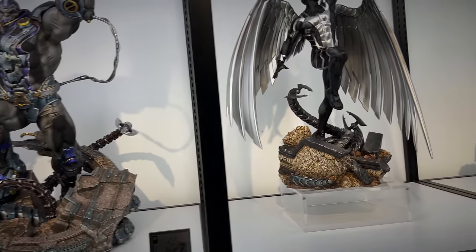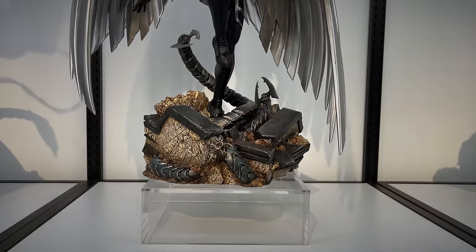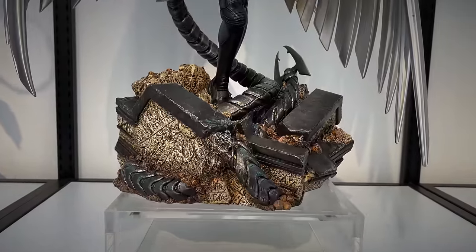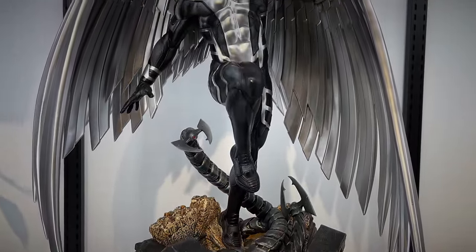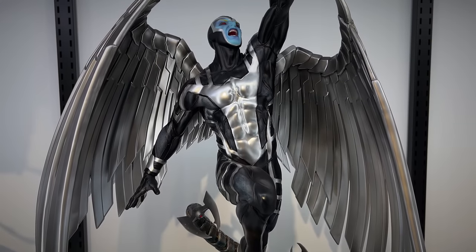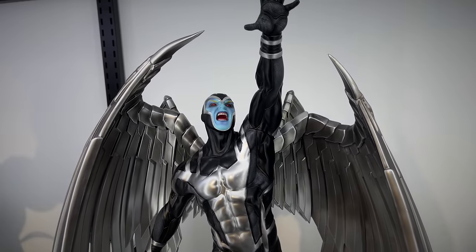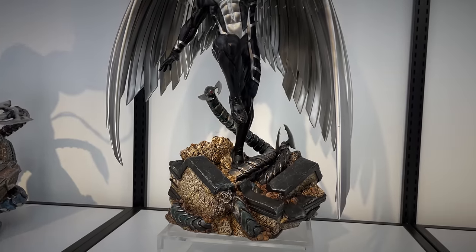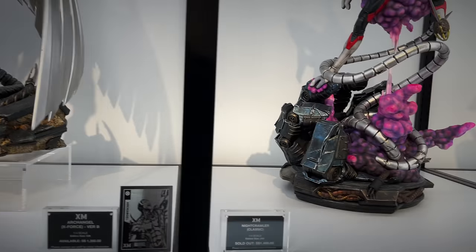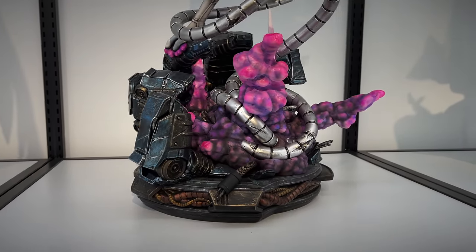And then we have Archangel, which there were two versions. There is the other version on display as well, but this is the Uncanny X-Force version. You've got those metal wings, him reaching in the sky. I actually did review the prototype of this piece. This is one of the newer ones from the X-Men line.